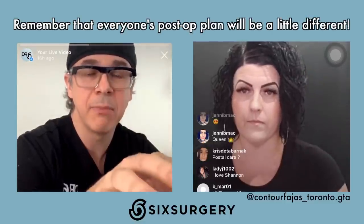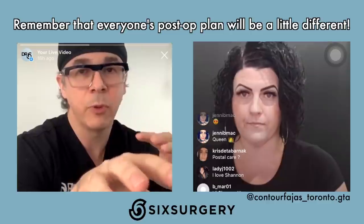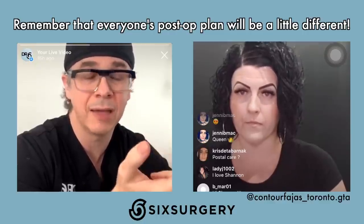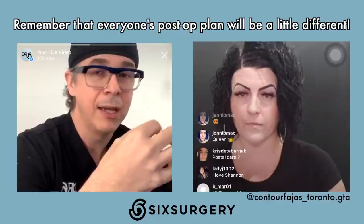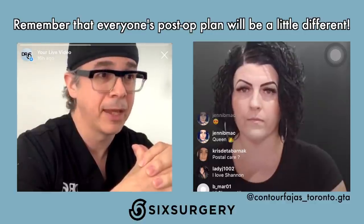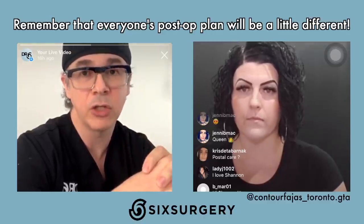A lot of patients are very active on social media, sharing their recovery experiences. While that's great, understand that their experience may not apply to you. What works for them may not work for you. When it comes to post-op care, you're going to choose a surgeon you trust to give you nice, safe results. Trust them to also manage your post-op care. If you have questions or concerns, please reach out to your clinic — they are best suited to answer your questions because they know your medical history and the details of your surgery.